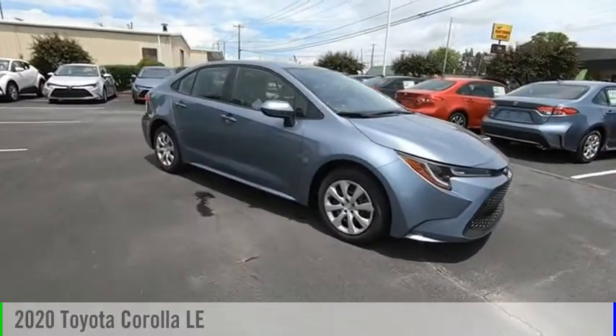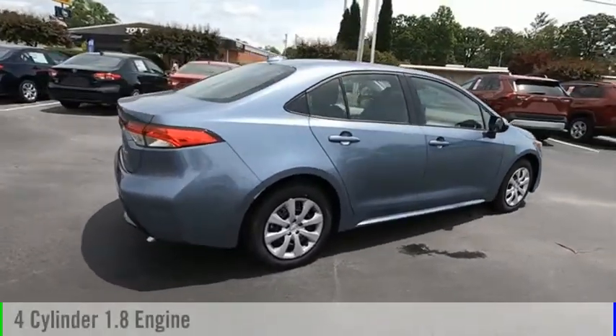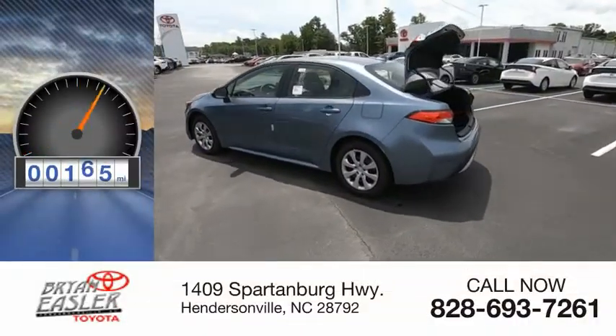Stop by and take a look at the 2020 Corolla. This vehicle is powered by a front-wheel drive, four-cylinder, 1.8-liter engine, and comes with a continuously variable transmission. This vehicle has less than 200 miles.